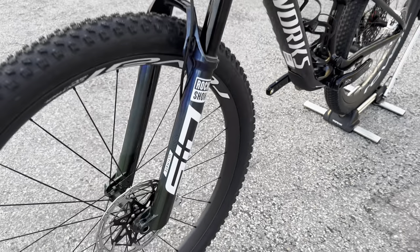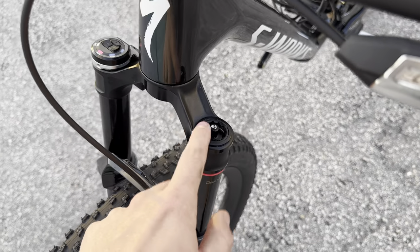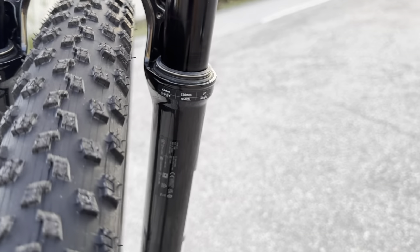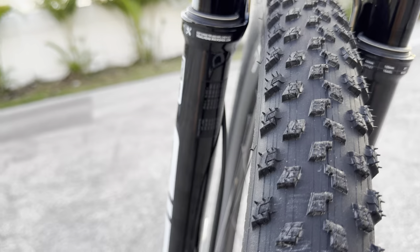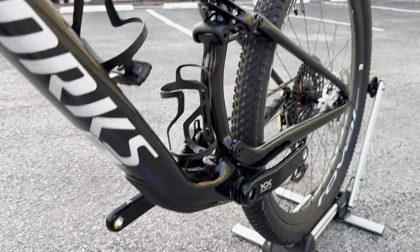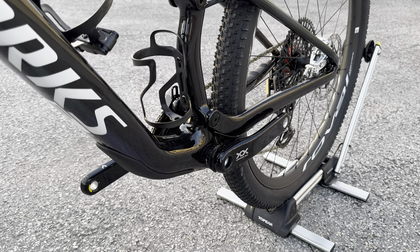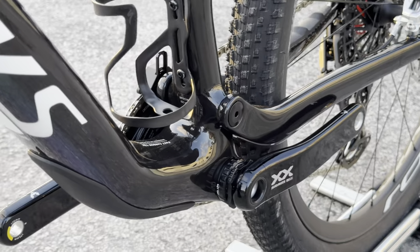The fork has 44mm offset, 120mm travel, for a 29-inch wheel. You pump up the suspension air right there, and suspension air PSI markings are on the lower leg. The frame is much wider and has a little plastic guard on the bottom. It uses a threaded BSA bottom bracket with a SRAM DUB spindle — a very easy configuration that eliminates creaks.